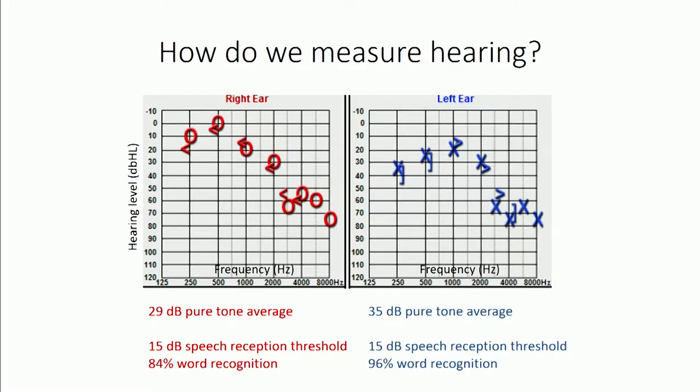Additional testing assesses how the hearing loss functionally affects the person. Word recognition testing involves repeating words like baseball, ice cream, and airplane, as well as random one-syllable words, to understand speech difficulties. Some clinics also test in noise to understand how hearing loss impacts communication. Audiologists share this information with otolaryngologist colleagues to help with differential diagnosis and determine the best treatment options.